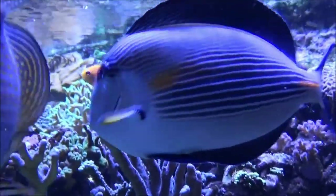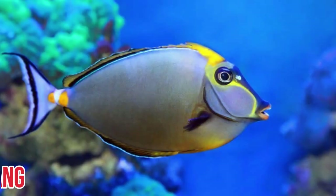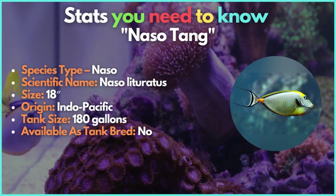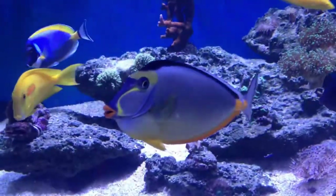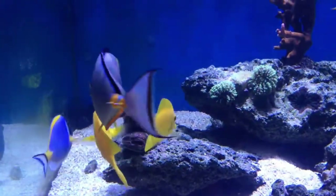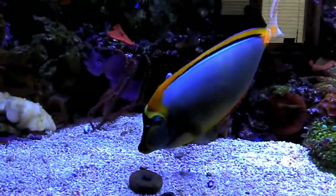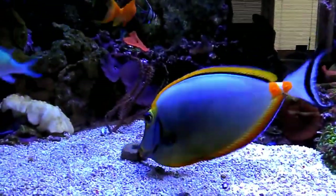Sohal tangs require a 250-gallon tank and reach a size similar to clown tangs. The next candidate for your tank is the Naso tang. While importation is now restricted, Naso tangs are popular among hobbyists. Trading of Hawaiian specimens is strictly controlled, but others may be procured from farther out in the Indo-Pacific, where they typically appear in little clusters. The body color of these fish smoothly transitions from gray to yellowish-orange, giving them a highly distinctive look.